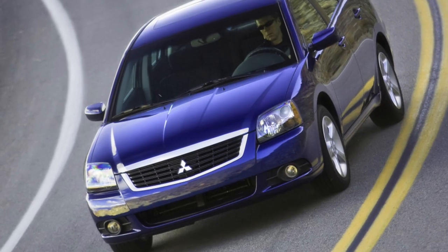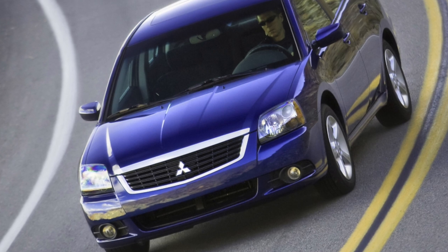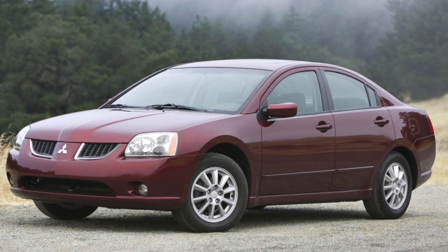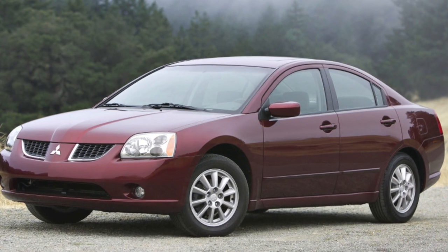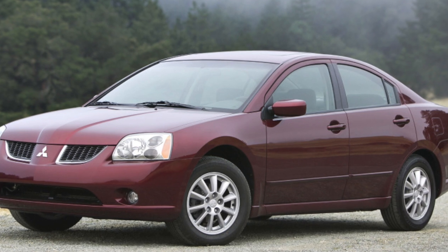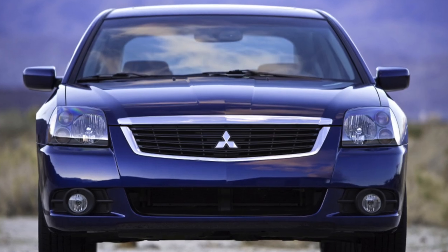As domestic dealers explain, the reason is the small demand for this model. We decided to understand its consumer qualities. It is felt even in the appearance of this model — with a massive silhouette of the body, heavy front and rear parts. It does not have the dynamism or modernism inherent in real Japanese cars.